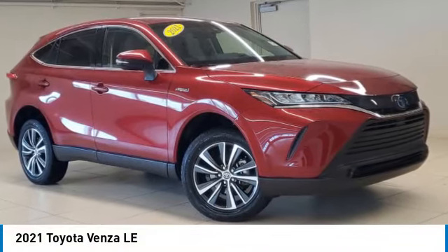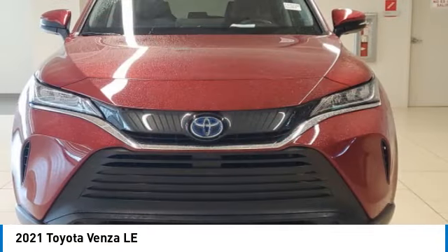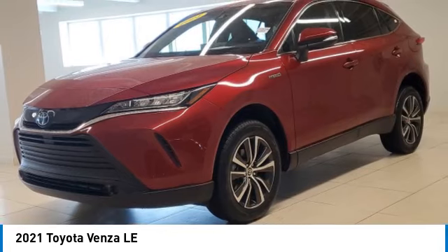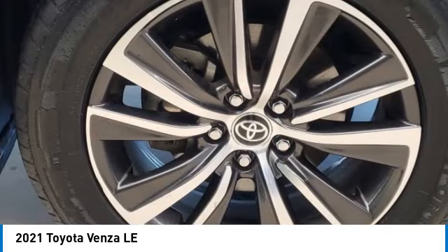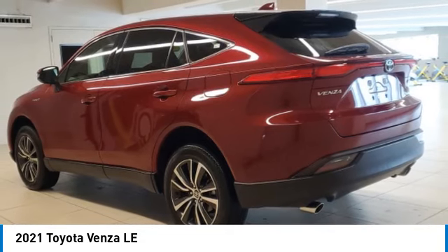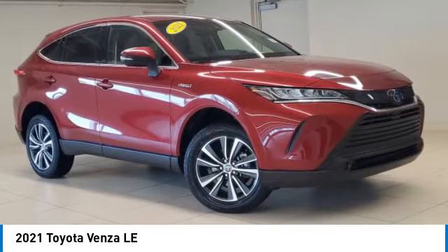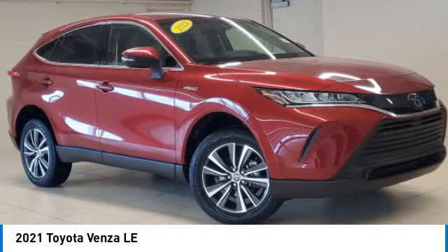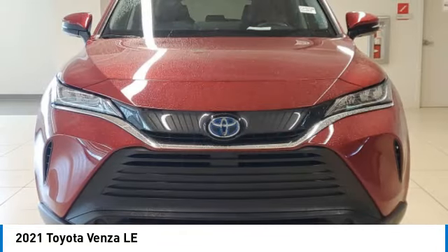Take a ride in the 2021 Venza. Toyota Venza blends the attributes of a crossover SUV with those of a wagon. Venza boasts a spacious interior, a powerful and efficient engine, a pleasant driving demeanor, innovative interior storage, and strong crash test scores. You're more than one thing. So is Venza.